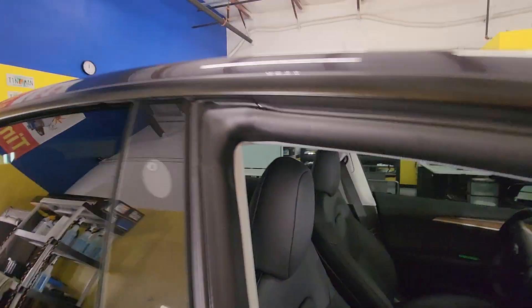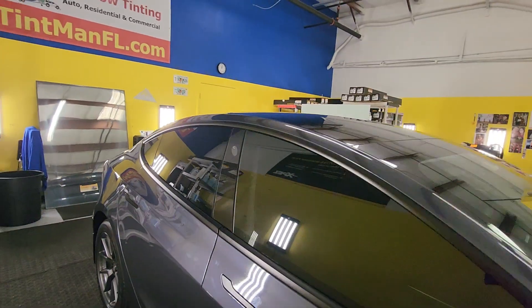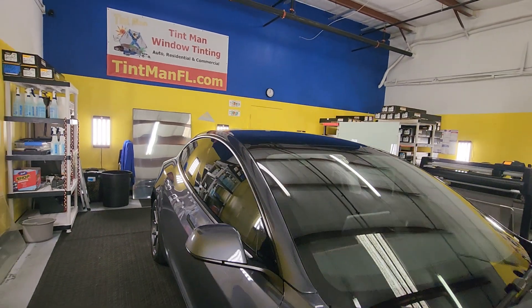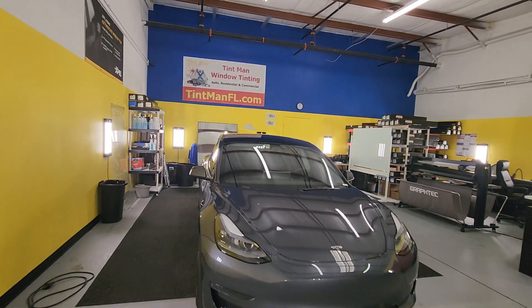This is our Winter Garden location. We're also located in Longwood, Winter Park, and the Villages. We do everything in a clean, closed, climate-controlled bay, one vehicle at a time.